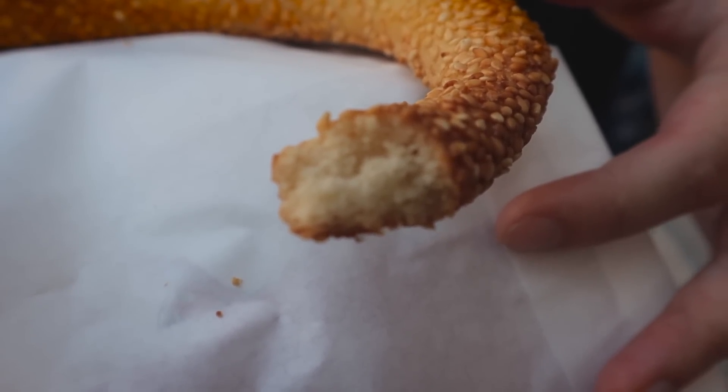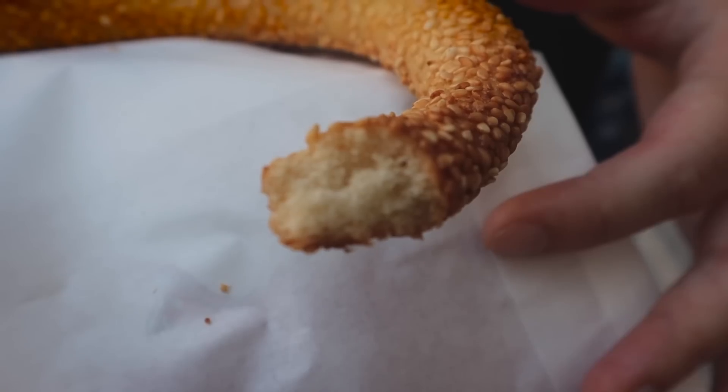Very crispy — this has got Montreal bagel written all over it. And it's like a cross between a pretzel, really crispy on the outside. You really taste those sesame seeds — they're kind of smoky. It's a little doughy on the inside but chewy overall. I wonder what this would be like with some melted butter — maybe you guys can let us know. But so far, I think it's safe to say we are two for two.